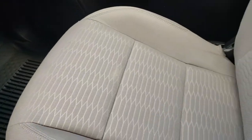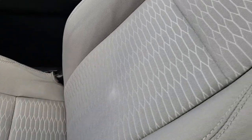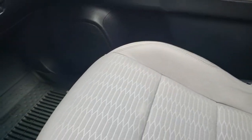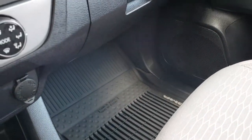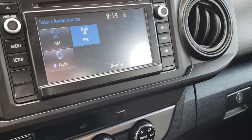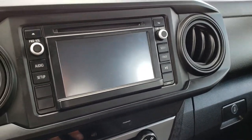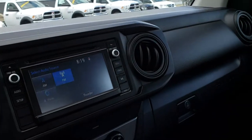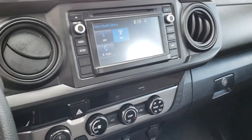Passenger seat is very clean as well, no rips or tears on that. Side curtain airbags. The backup camera display is right there on the screen. You have stability control up there. Headliner is in really nice clean condition. Like I said, this truck smells very clean inside — I don't think it's ever been smoked in.